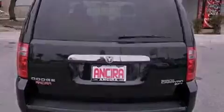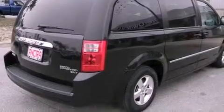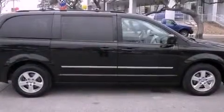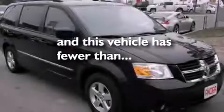All of the following features are included: air conditioning, cruise control, heated side view mirrors, front fog lights, traction control, an anti-lock braking system, side curtain airbags, and this vehicle has less than 20,000 miles.